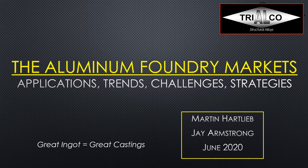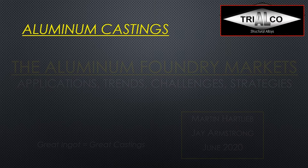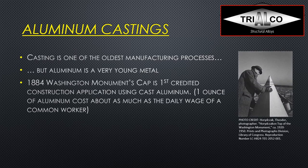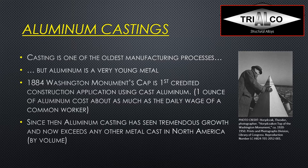We have also added Jay Armstrong's email address in case you don't have it. Casting is one of the oldest manufacturing processes in the world, but aluminum is a very young metal. In 1884, the Washington Monument's cap was the first credited construction application using cast aluminum. Back then, one ounce of aluminum cost as much as the daily wage of a common worker — aluminum was just as expensive as gold, if not more. Since then, aluminum casting has seen tremendous growth and now exceeds any other metal cast in North America by volume.